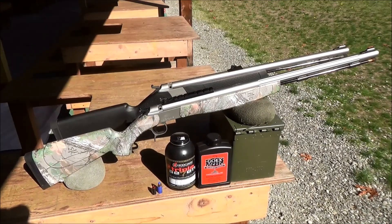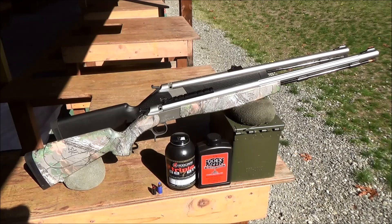Both muzzleloaders are designed to use musket caps for ignition. CVA recommends using RWS musket caps for optimum performance, and I've had good results using them myself. It's also possible to purchase a 209 primer conversion kit consisting of a new breech plug and firing pin assembly for each muzzleloader. With just a few minutes of work, you can switch these muzzleloaders back and forth between 209 primers and musket caps. It's not legal to use 209 primers for muzzleloader season in the Northwest, but you can use them during rifle season or in other states where it's legal, making both muzzleloaders very flexible.